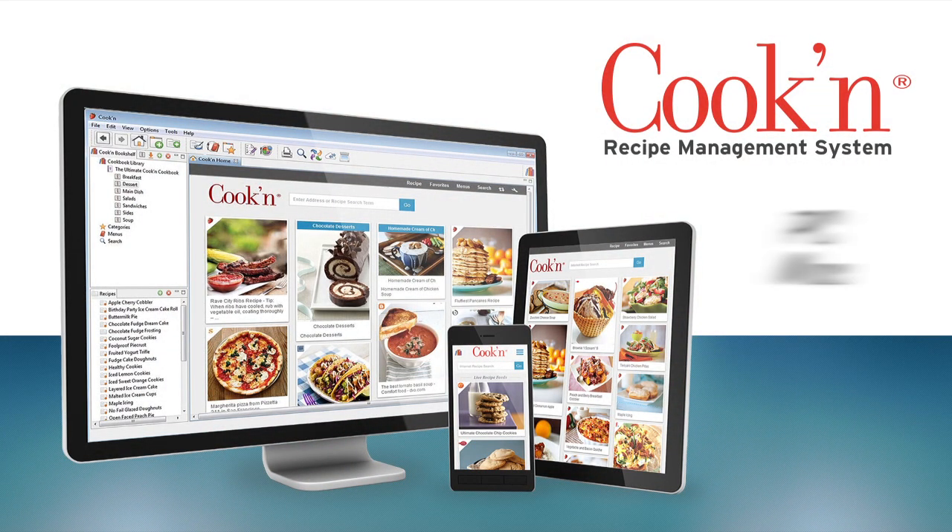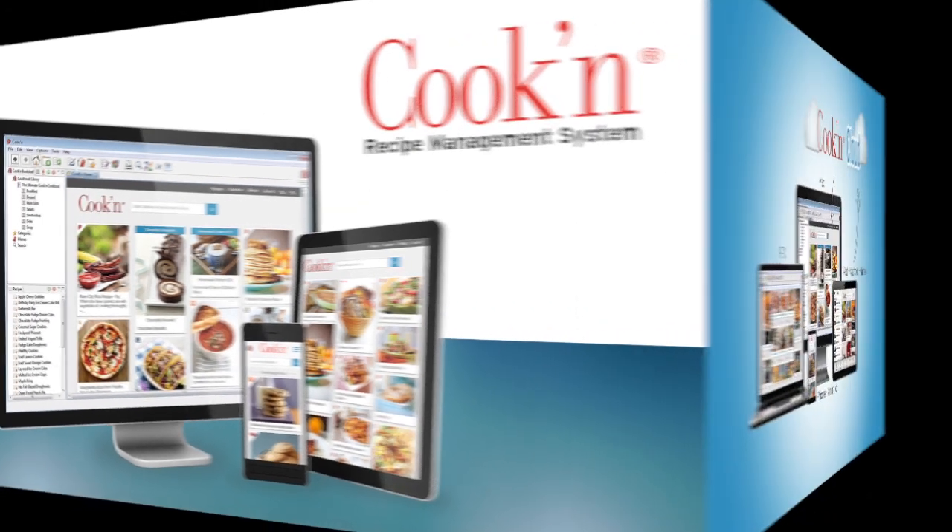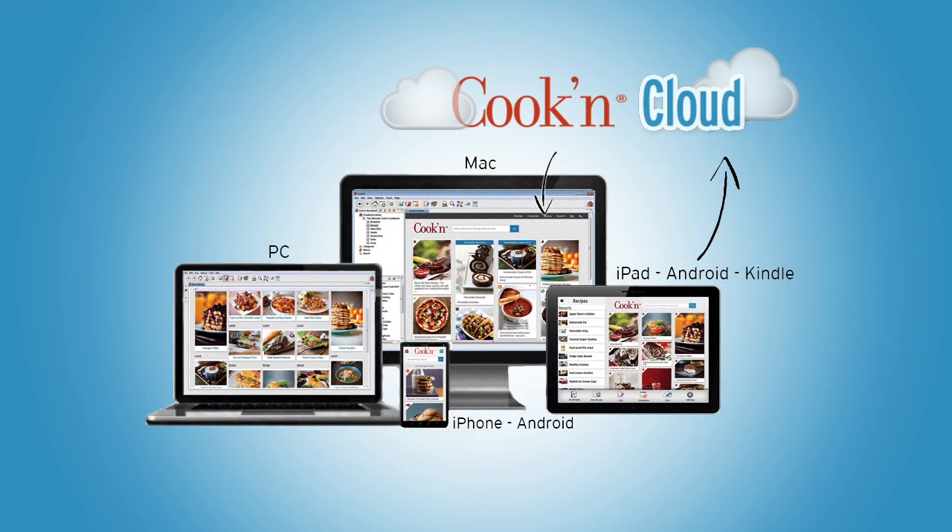With Kuchen software for both PC and Mac desktop computers, Kuchen mobile apps for your smartphone and tablet devices such as your iPhone, iPad, Android phone, Kindle Fire, and so forth, and with the Kuchen cloud service which links all of your devices together, Kuchen is a complete recipe management system allowing you to access your recipes anytime and anywhere.